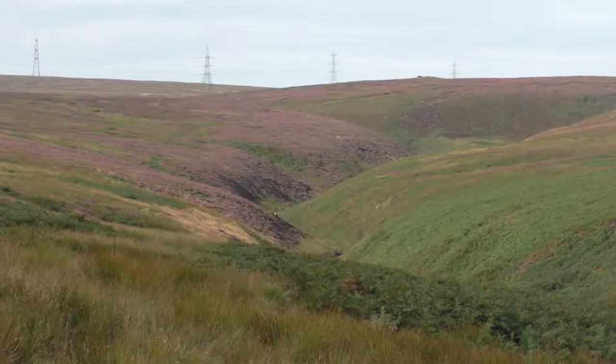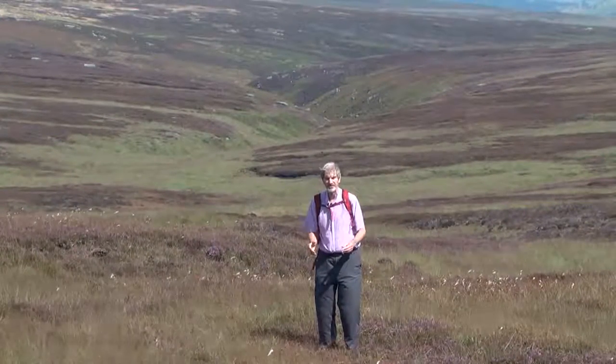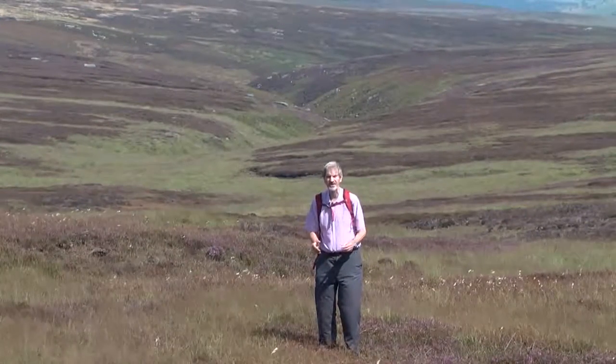But it creates its own austere, wuthering beauty. The moors have a stark beauty about them, but you cross these endless bogs at your peril.